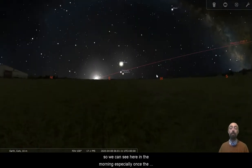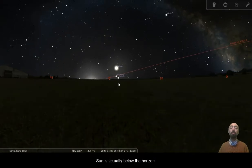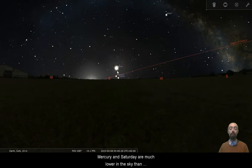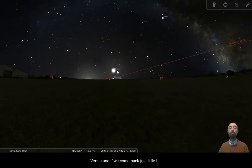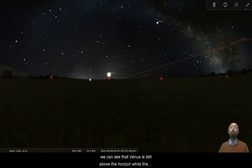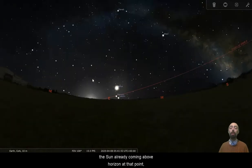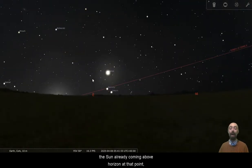So we can see here in the morning, especially once the sun is actually below the horizon, Mercury and Saturn are much lower in the sky than Venus. If we come back just a little bit, we can see that Venus is still above the horizon while the sun is under the horizon. But by the time Mercury and Saturn are up, there's pretty much a limb of the sun already coming above the horizon at that point.